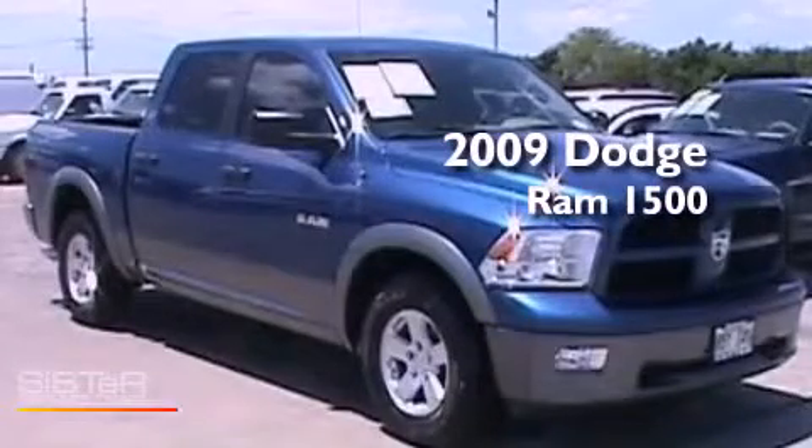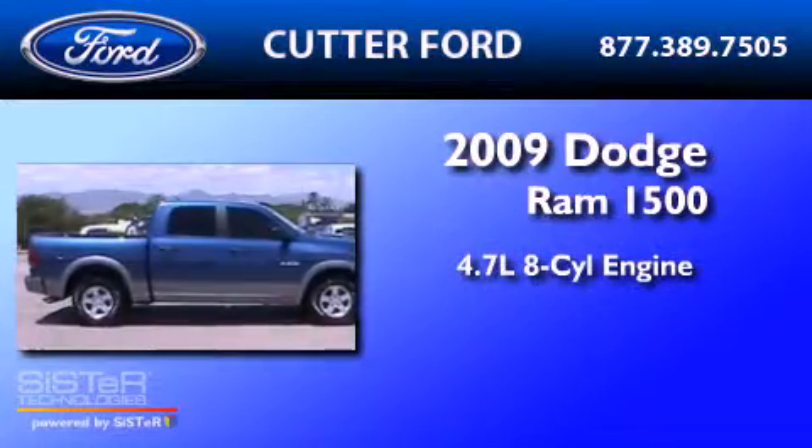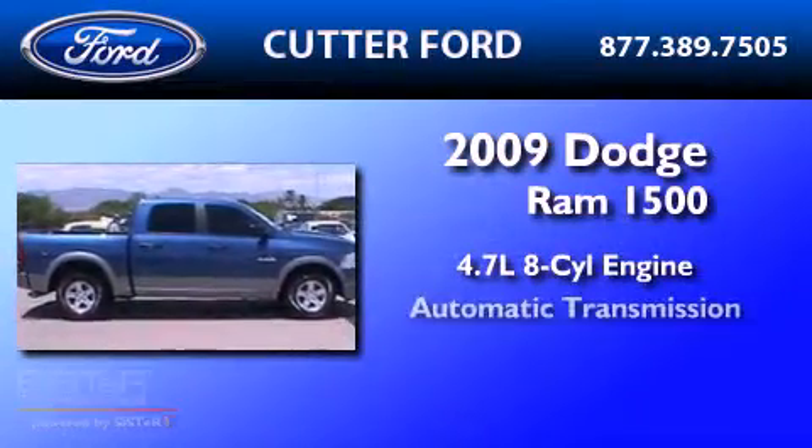This is a 2009 Dodge Ram 1500. It features a 4.7-liter, 8-cylinder engine and an automatic transmission.